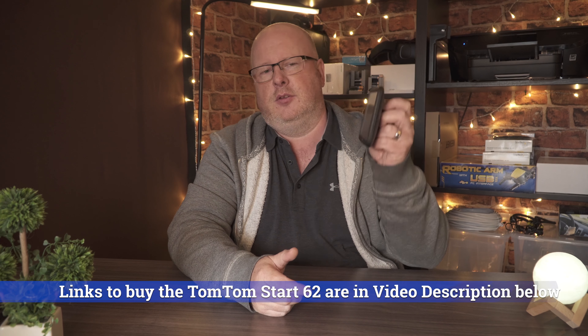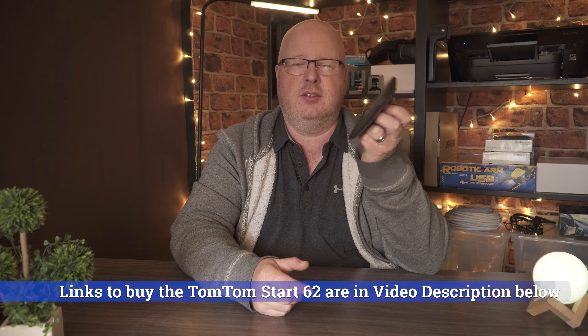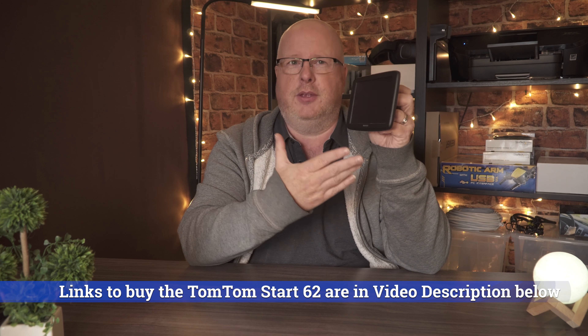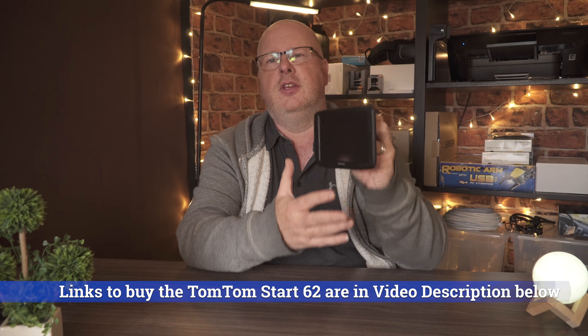If you're looking to buy the TomTom Start 62, check the description below for a link to the best price — it's a link that updates so you'll always get the best deal. If you haven't already, I'd really appreciate it if you'd click subscribe. If you know somebody that might be interested in this sat-nav, please share it with them. If you liked the review and found it interesting, hit that thumbs up button. Thanks very much for watching today, take care and I'll catch you on the next one.